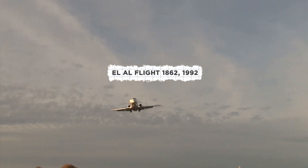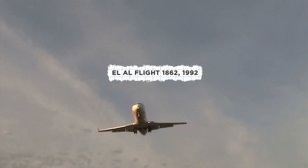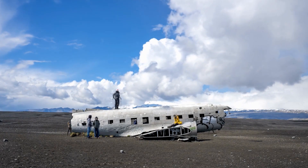On October 4th, 1992, El Al Flight 1862 crashed into an apartment building in Amsterdam. In the months following the crash, surviving victims reported severe health problems they believed were caused by the crash. They believed that the cause was uranium that was on board the plane.